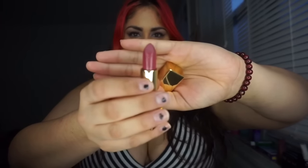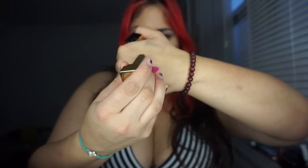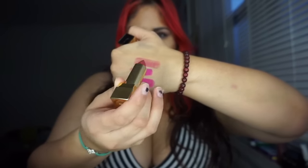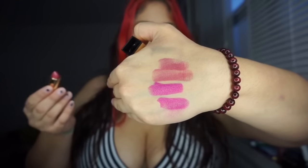I'm going to quickly swatch this on my hand. Here's a close-up of the shade — it's a very retro color, reminds me of the 90s. One swipe: opaque. Two swipes: you can see why I like doing the lip swatches, because on the hand it just doesn't do it justice. As you saw on my lips, it was completely opaque and performed really well.